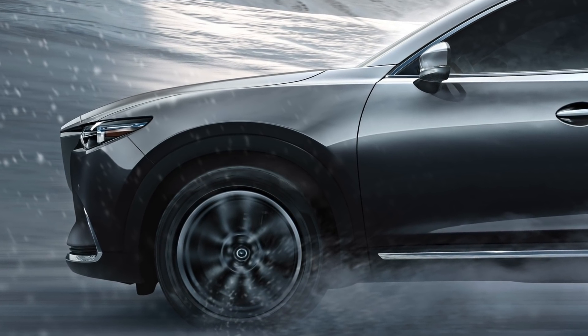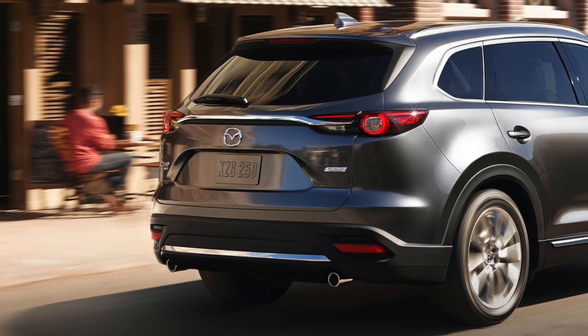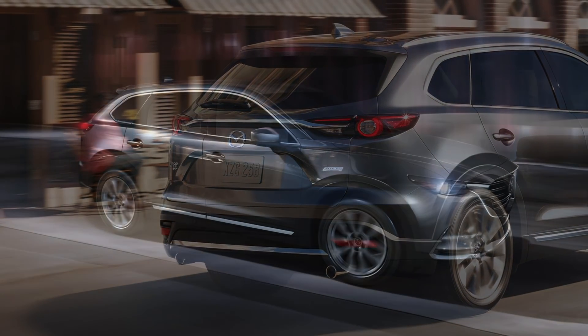The 2018 Mazda CX-9 is now available at Mazda of Clearlake. The Mazda CX-9 is meticulously crafted for drivers and packed with features that outshine the competition.